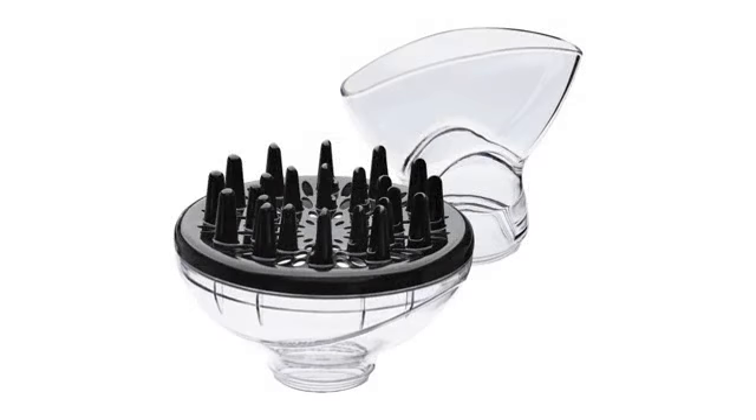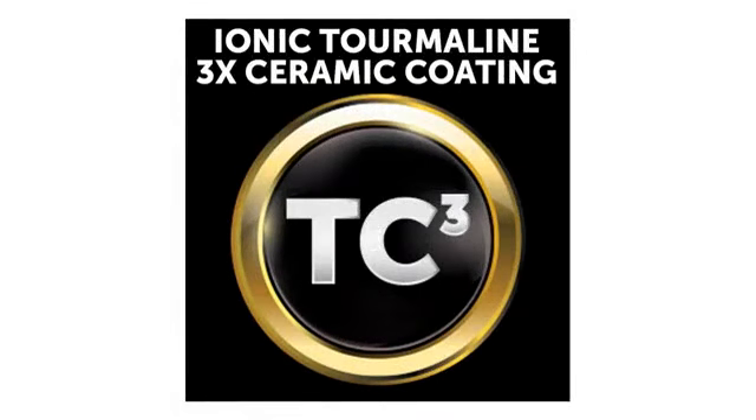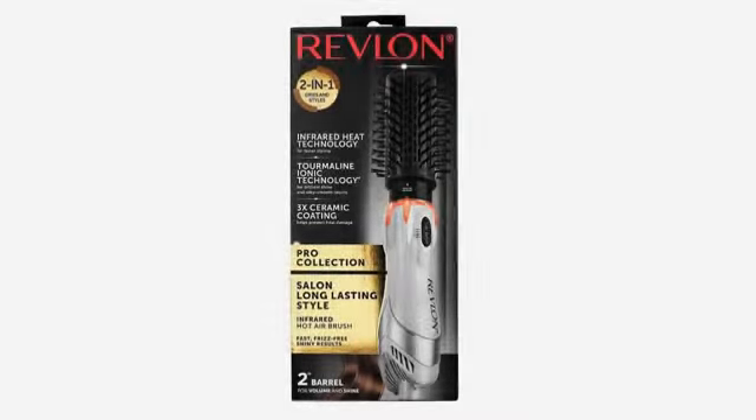When my hair dryer died on me, I came on here to look for another. I had no idea there were so many — I got online and did some extensive hair dryer research. Not only are there so many, but there are several different types, as well as different wattages.